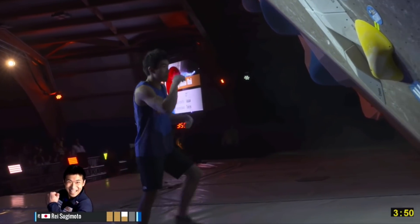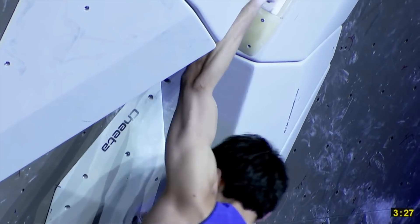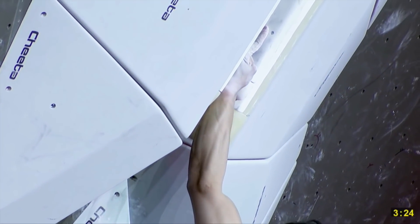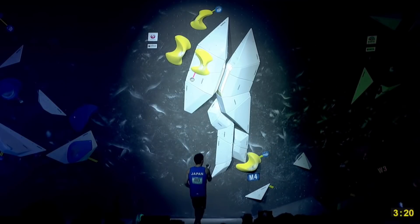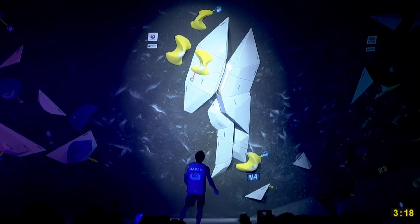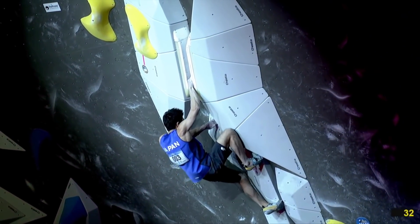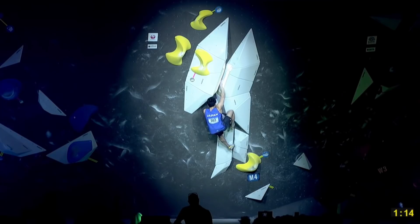Fourth up was Rei Sugimoto. On his first attempt he actually used a really good thumbs-up jam — his hand could be a little deeper, but the thumb is in the right position to give him a solid hold and his shoulder angle is good. His feet aren't really doing much though, and he can't hold the position. He tries to switch to a thumbs-down jam with the right hand but runs into the same problem as everyone else. To make matters worse, he was dealing with some hecklers from the crowd, and his remaining attempts don't really go anywhere.